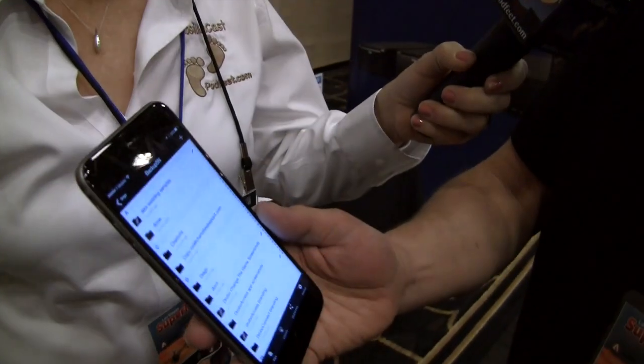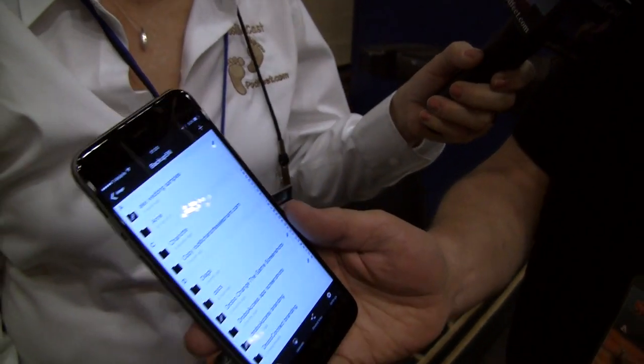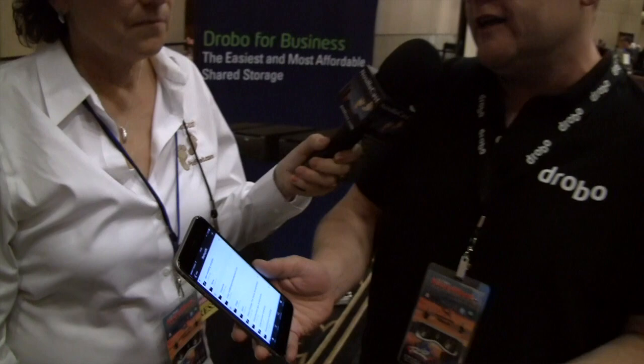You can access your files, create links to share files, create passwords on the links, and put expiration dates on the links, so you have a lot of control. What it really gives you is a personal cloud solution. The nice thing about Drobo Access is your files are on your premises, on your Drobo, under your control — not up in the cloud somewhere where you don't really know what's going on with them.